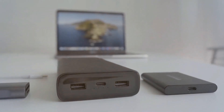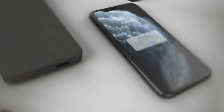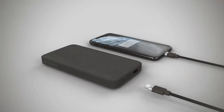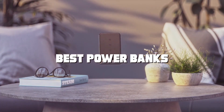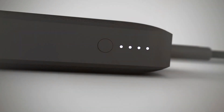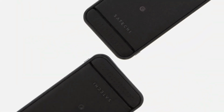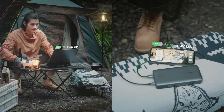Are you tired of your smartphone running out of battery just when you need it the most? Don't worry, we've got you covered. In today's video, we'll be diving into the world of power banks and presenting you with the best options to keep your devices charged and ready for action. Whether you're a busy professional, a traveler, or just someone who wants peace of mind, these power banks will be your ultimate saviors. Stick around till the end because we've saved the best for last.